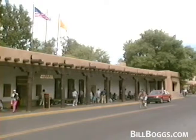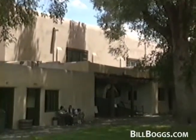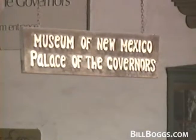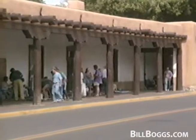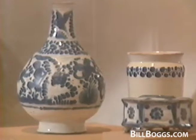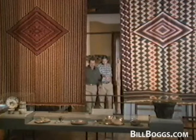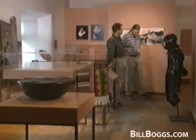Your first stop should be this graceful adobe building bordering the plaza. It's the oldest structure in town — in fact, the oldest continuously used public building in the entire country. Known as the Palace of the Governors, it was built at the town's founding in 1610, a decade before the Pilgrims landed at Plymouth Rock. Today, the Governor's Palace is a first-class museum of New Mexico's history. Museum Associate Director Charles Bennett says the building first served as home and office to Spain's colonial governors and officials.